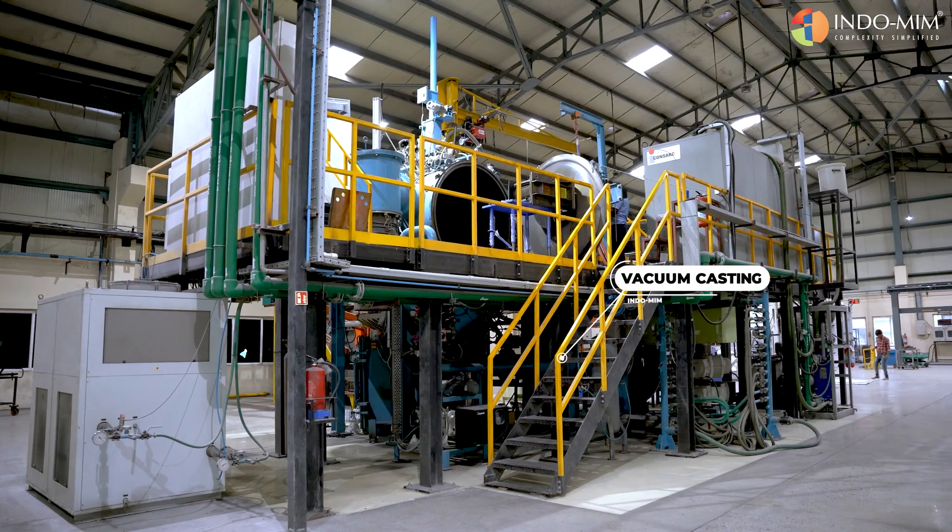Indomim also practices a process of vacuum casting, in which the metal is melted in vacuum and poured in vacuum.